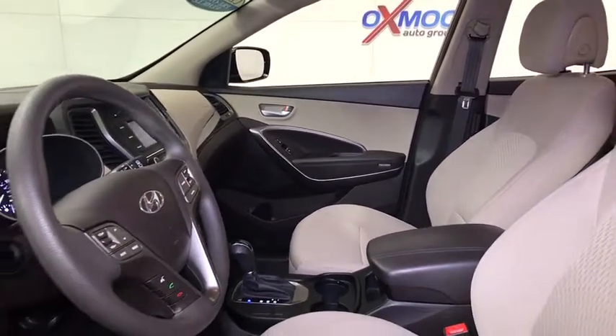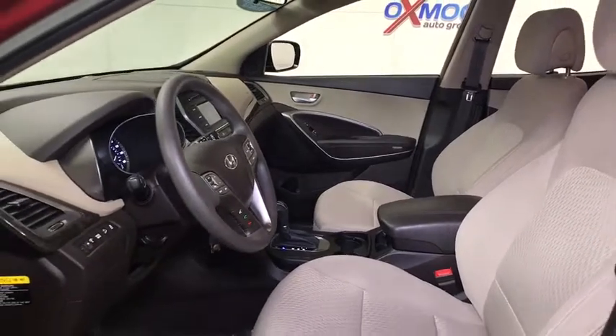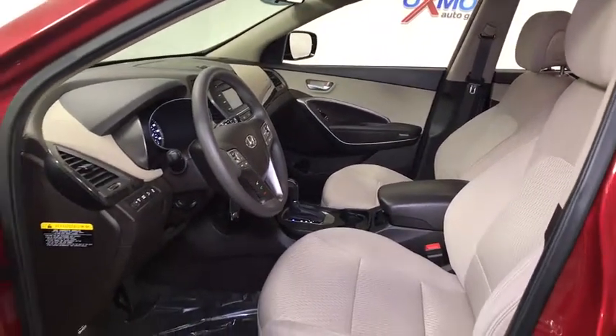Electronic stability control, remote keyless entry, brake assist, panic alarm, tachometer, cargo net, overhead console.